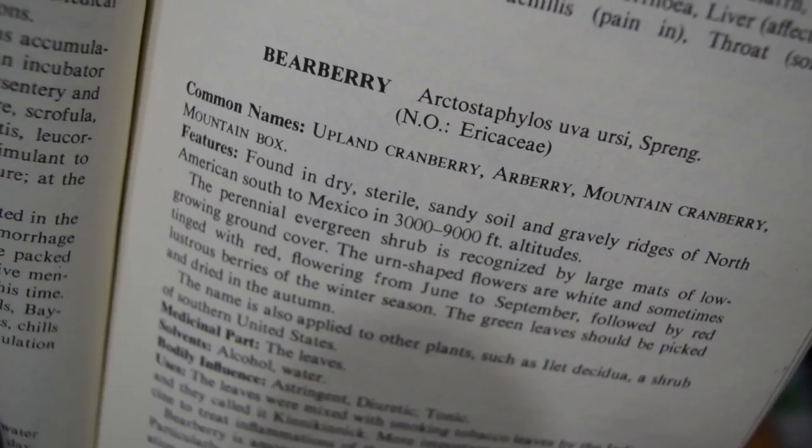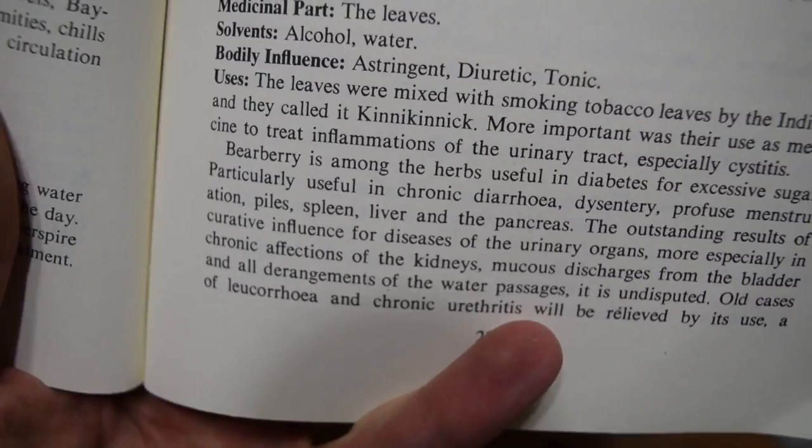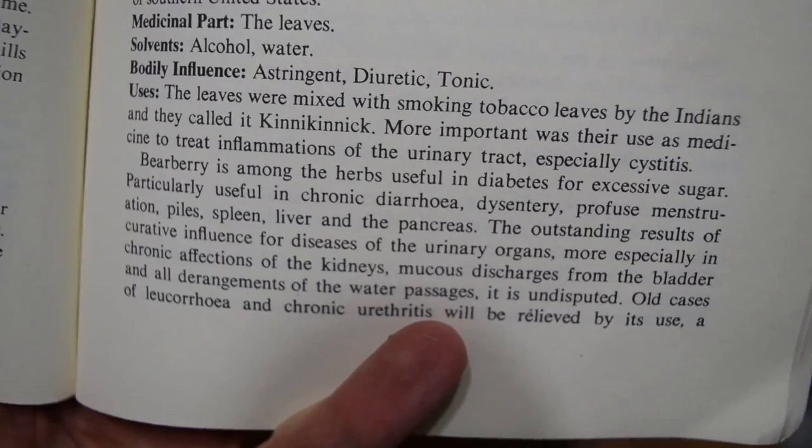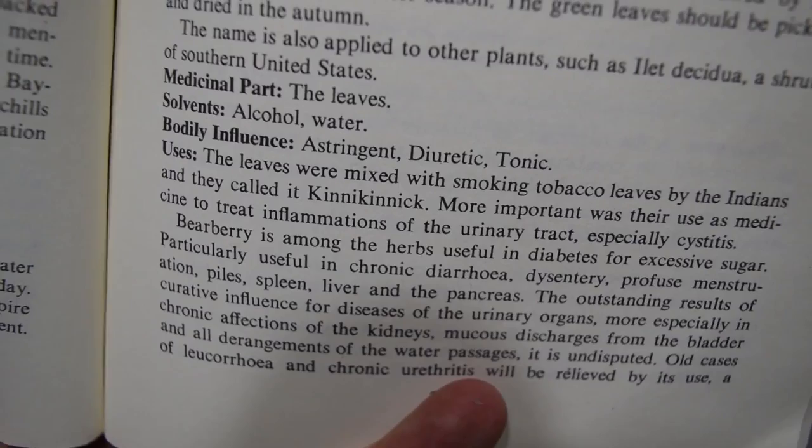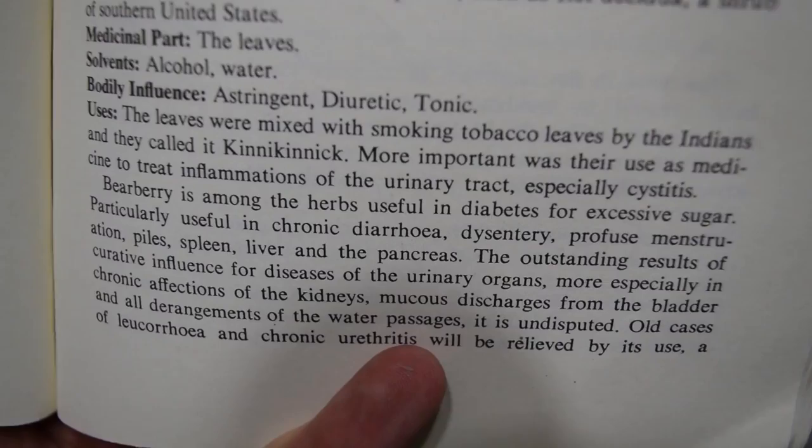For example, looking up close at the explanation of barberry, we can see the uses it lists: dysentery, diarrhea, chronic diarrhea, diabetes, profuse menstruation, piles, spleen, liver, and pancreas. This book gives a lot of uses. It tells you the bodily influences of the plant, the medicinal part of the plant, and also gives you the solvents. So this is a really good resource to learn how to use plants for medicine.